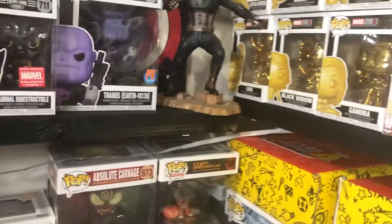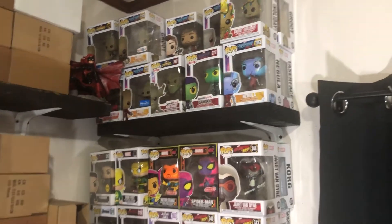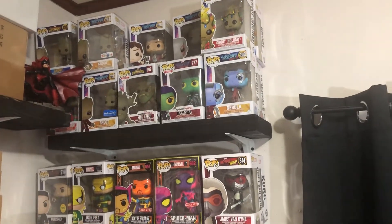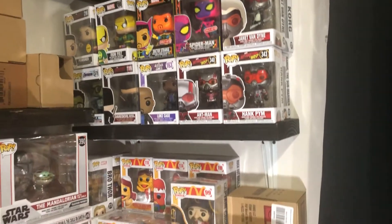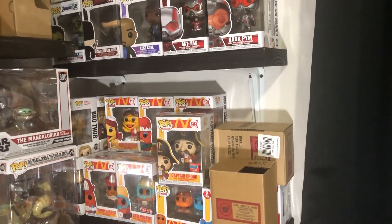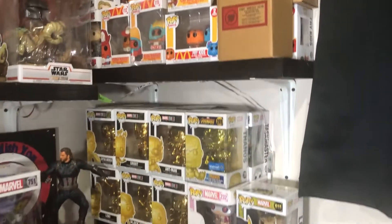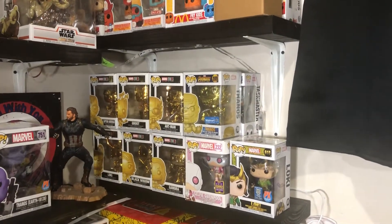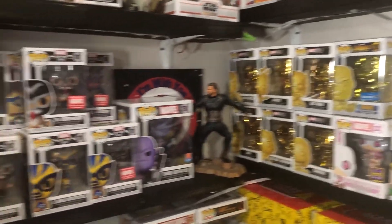Which takes me on to this little shelf right here — this is the smallest shelf I have in my room. We have our Guardians, our Blacklight Pops, Ant-Man, the ad icons for McDonald's. Thor's in the corner, and so is Hulk. Down on the bottom, we have my Golden Pops, Spider-Gwen, and Loki.